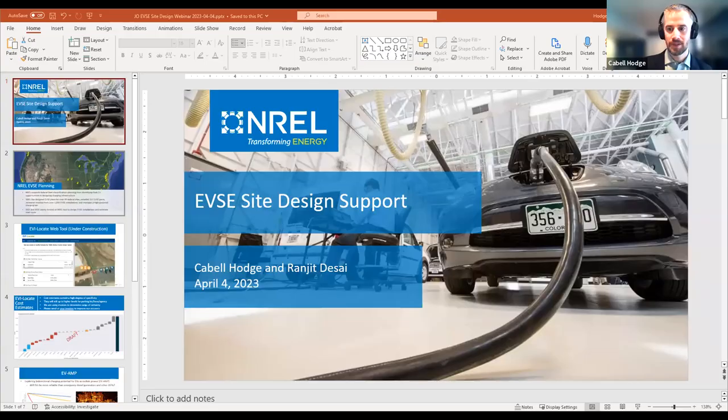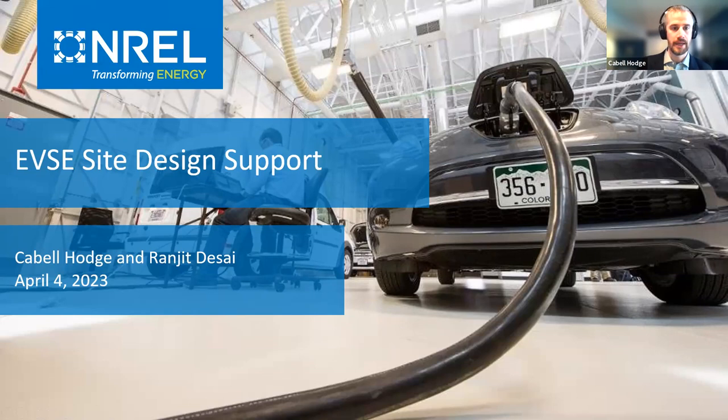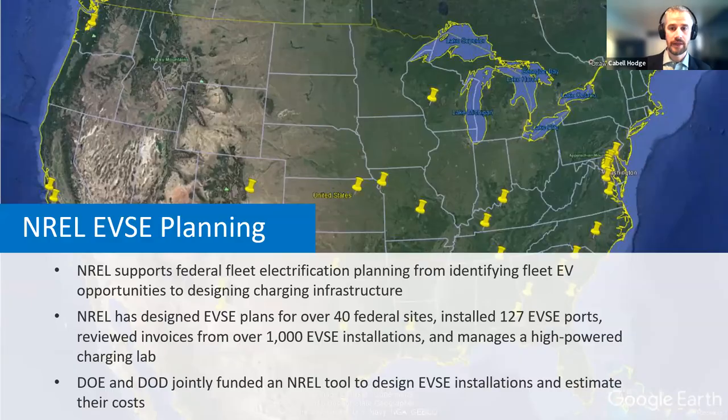Thanks, Steve. So Steve already provided the introduction. I'm Cabal Hodge, and I also want to call out my colleague who's supported a lot of this work, Ranjit Desai. I'm going to talk about EVSE site design support. NREL has done a lot of EVSE planning dating back to at least 2017. We've supported federal fleet electrification planning — from the process of identifying fleet EV opportunities to designing charging infrastructure. We've designed EVSE plans for between 40 and 50 federal sites and installed 127 EVSE ports on campus, including level two chargers, DC fast chargers, bi-directional chargers, and wireless chargers.